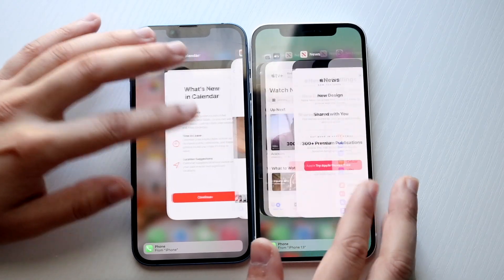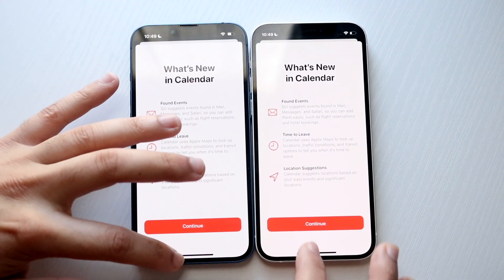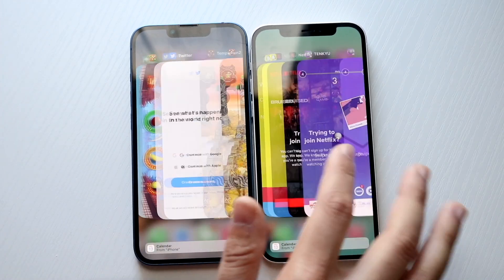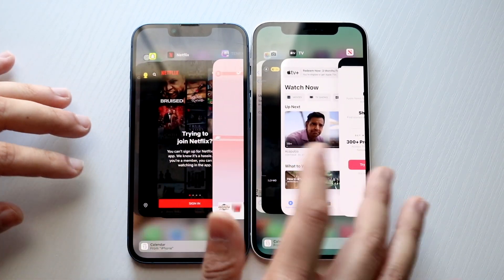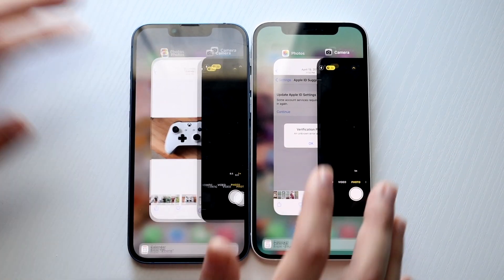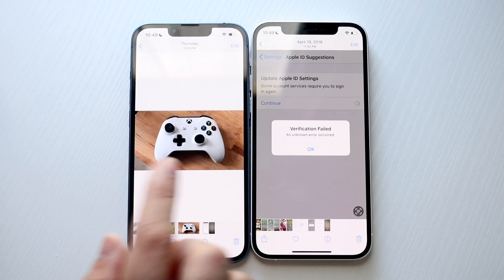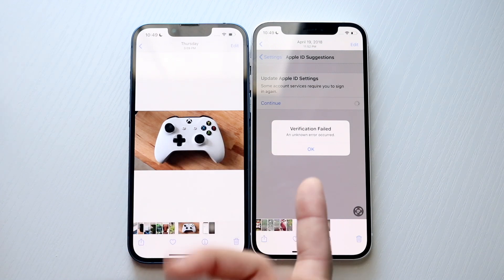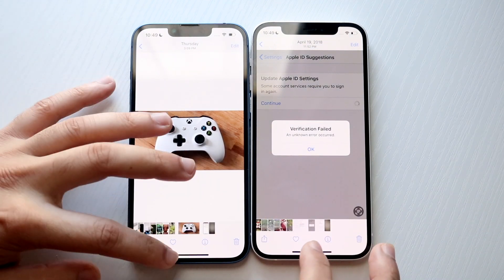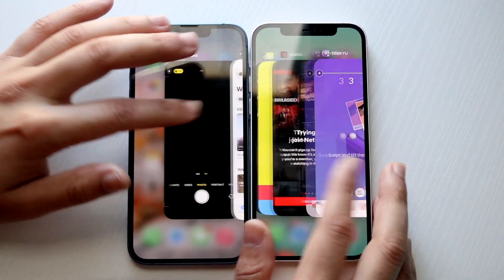Let's go back into this one — 3, 2, 1. Exactly the same thing. We're not really seeing that big of a difference yet, and we have some pretty big games in the background. Photos — 3, 2, 1. The iPhone 12 did just restart, but the iPhone 13 wasn't able to keep that photo in the background — interesting since they have the same amount of RAM.